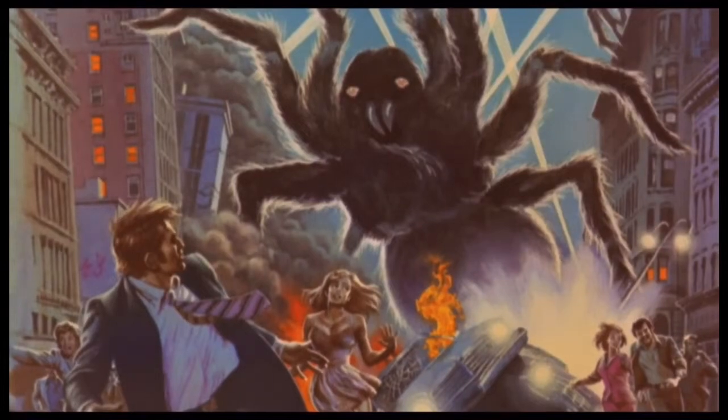They came by the hundreds, by the thousands — killing and crippling, creeping, crawling creatures determined to destroy the earth. Could anything stop them? Could anything stop the Giant Spider Invasion? There has never been a film like this before.